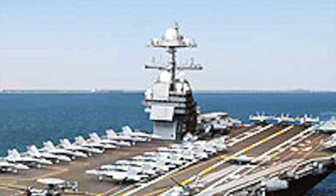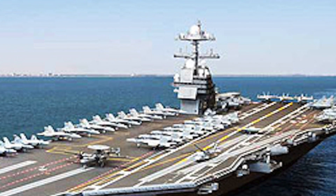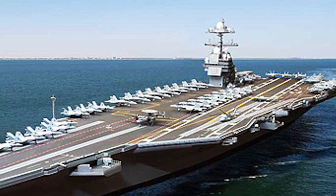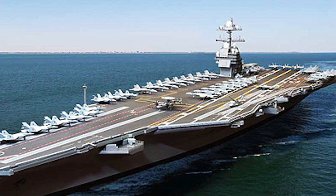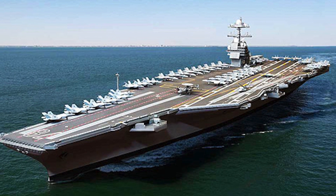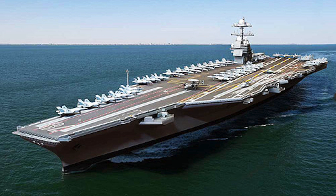INS Vishal is the follow-on class of aircraft carrier currently in its design phase, which will be built by Cochin Shipyard Limited for the Indian Navy. It is intended to be the first supercarrier to be built in India. The proposed design will feature significant changes from INS Vikrant, including an increase in displacement and proposals to incorporate nuclear propulsion, apart from EMALS and AAG.